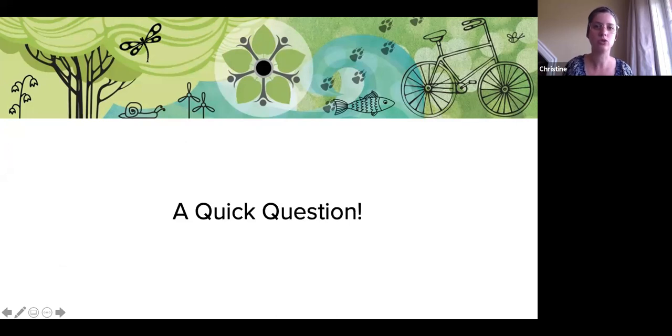Just a super quick question before we get started — what grade level are you in, all you students joining us today? Are you in kindergarten, grade one, two, three, four, five, six, seven, or grade eight or up?